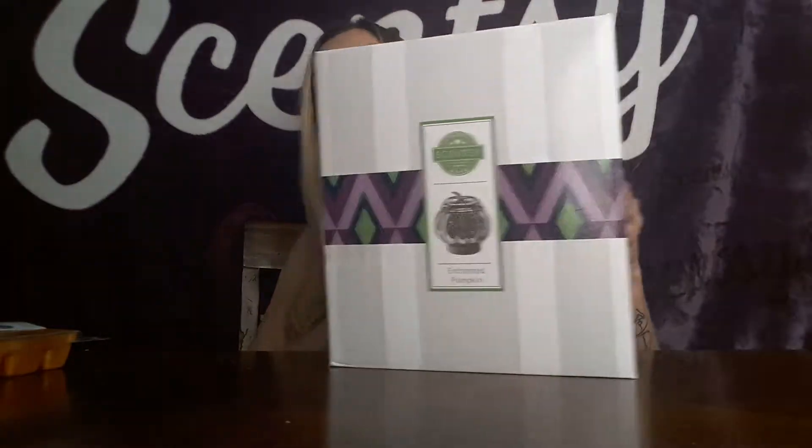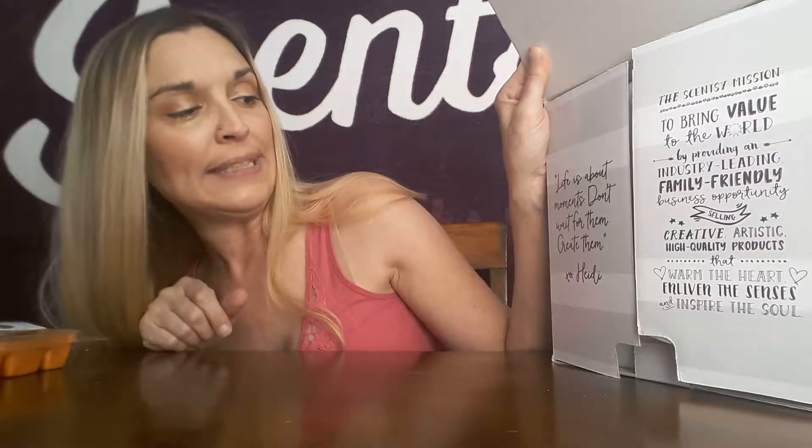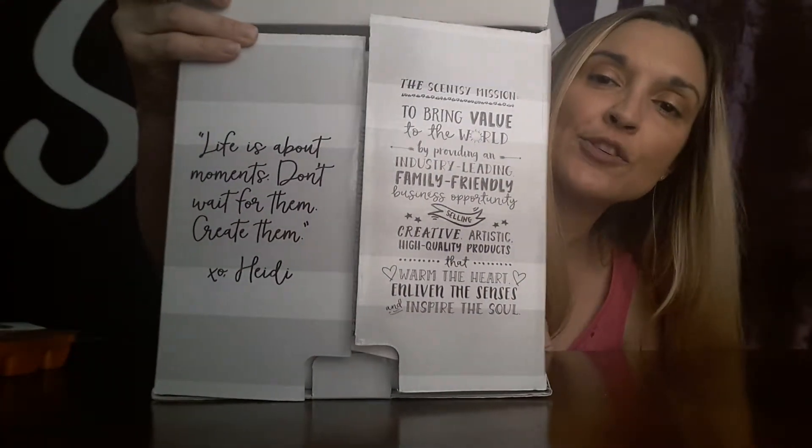Let's open the Enchanted Pumpkin and see what the little message inside says: 'Life is about moments — don't wait for them, create them.' Heidi, that's pretty special and true.